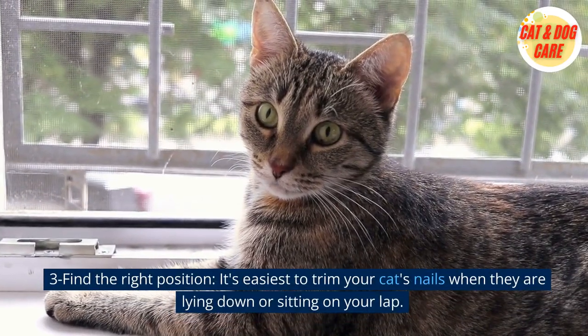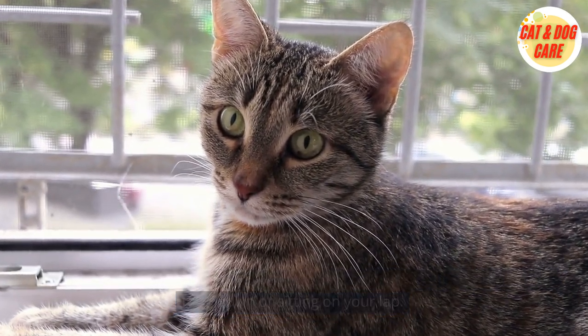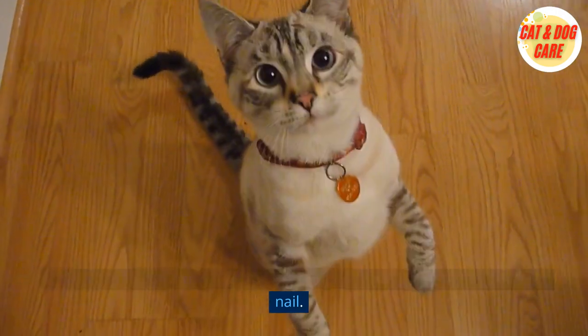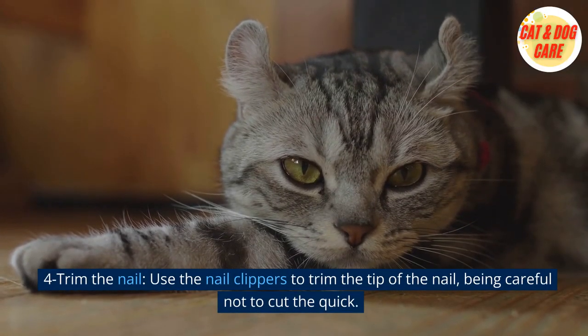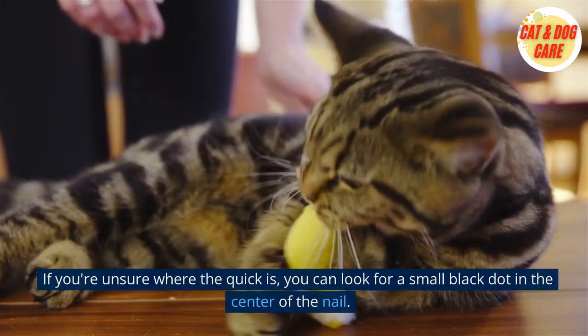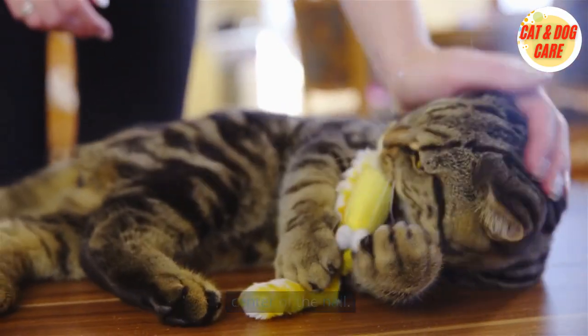3. Find the right position. It's easiest to trim your cat's nails when they are lying down or sitting on your lap. Use one hand to hold their paw and gently press on the pad to expose the nail. 4. Trim the nail. Use the nail clippers to trim the tip of the nail, being careful not to cut the quick. If you're unsure where the quick is, you can look for a small black dot in the center of the nail.